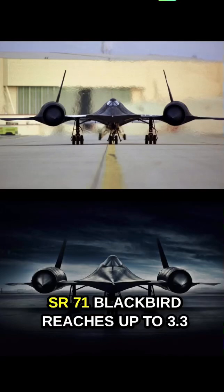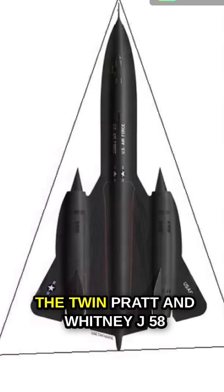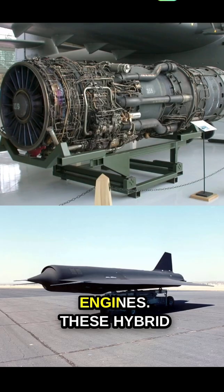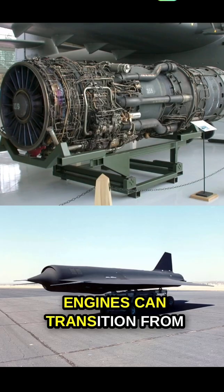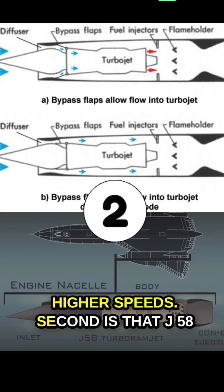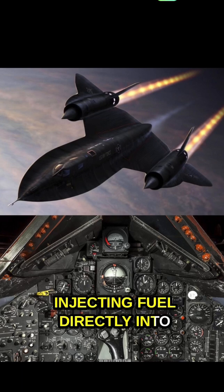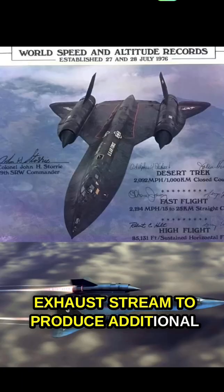Have you ever wondered how the SR-71 Blackbird reaches up to Mach 3.3? The first reason is the twin Pratt & Whitney J58 engines. These hybrid engines can transition from turbojet mode to ramjet mode at higher speeds. Second, the J58 engines have afterburners, injecting fuel directly into the exhaust stream to produce additional thrust.